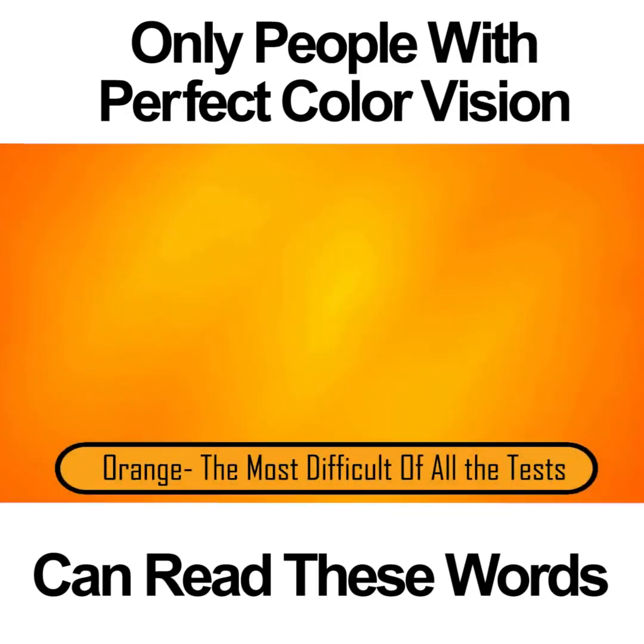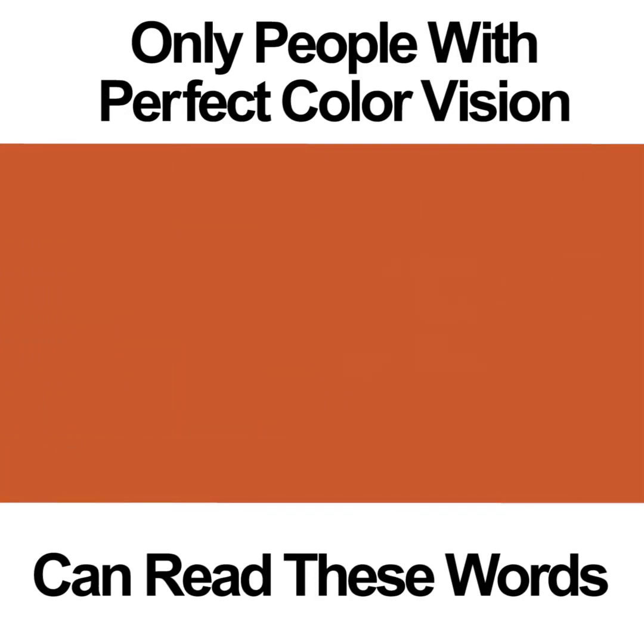ORANGE — THE MOST DIFFICULT OF ALL THE TESTS. Of all the color vision photos on this list, this one is by far the most difficult. When many people look at the picture, they see a big orange square. Even if you focus as hard as you can, you may still not be able to see the word. Inside the square is the word LOVE. If you're going to be able to see this word, you're going to need to have perfect color vision.